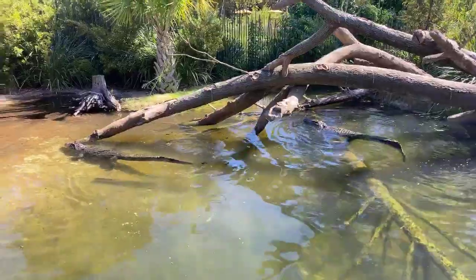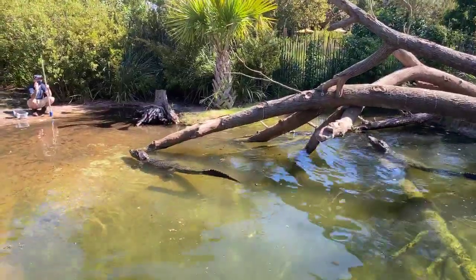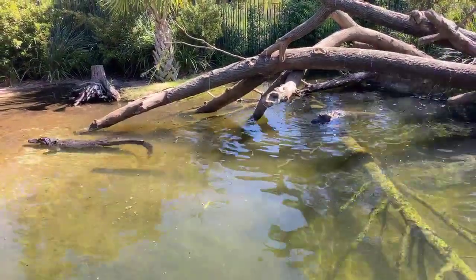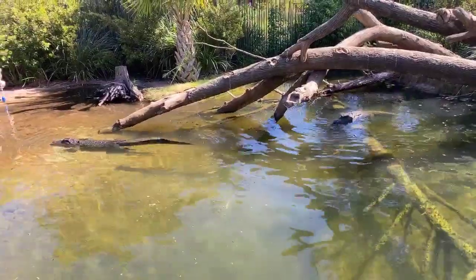Somebody was asking where can we see the alligators at the zoo. They are in our new Texas wetlands exhibit, which is right next to the Pantanal exhibit that's getting ready to open soon.